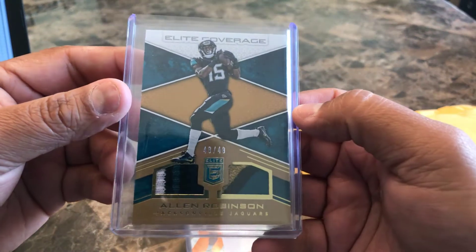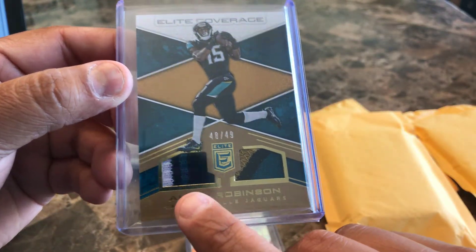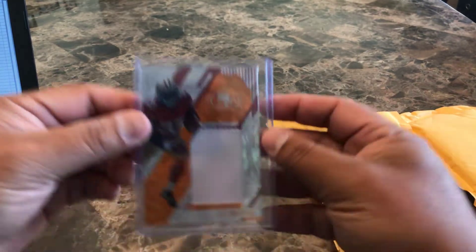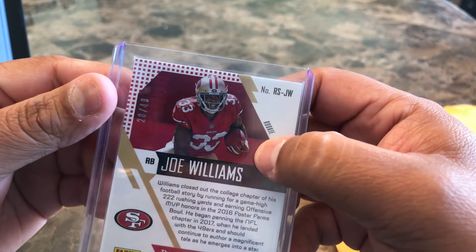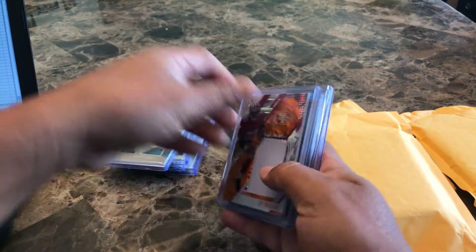Allen Robinson from Elite — nice three-color patch, 48 out of 49 — wrong size top loader. And here's barely another color up there, the red with some threading — Joe Williams from Unparalleled, 28 out of 49. That one's decent, that one's good.